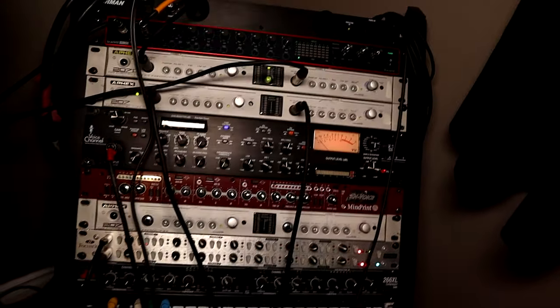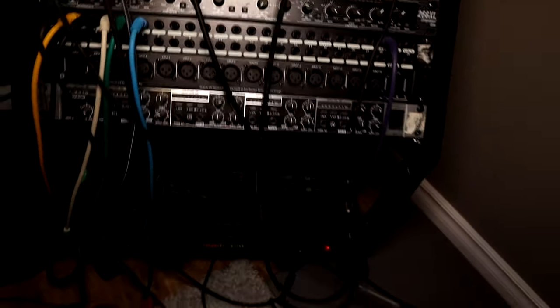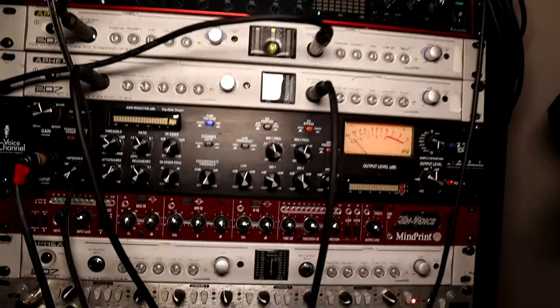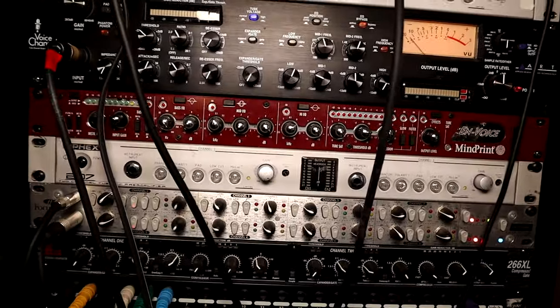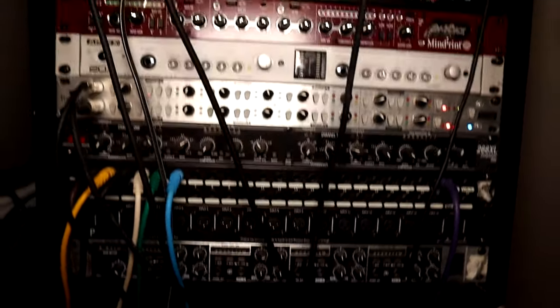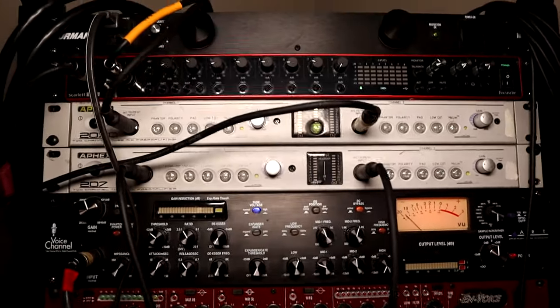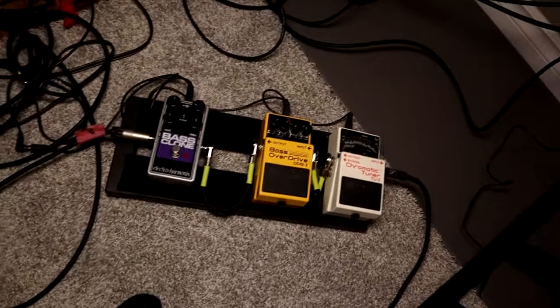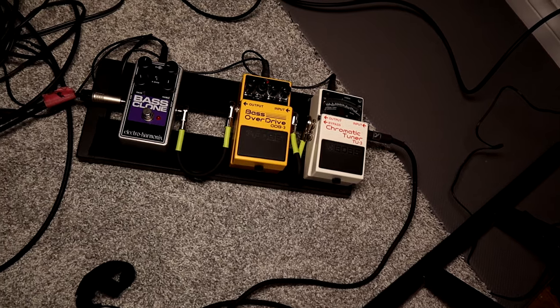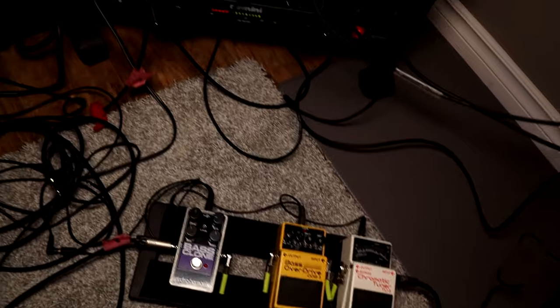Over here is my rack — nothing too fancy. I'm not really into super expensive or vintage gear; if it gets the job done, it gets the job done. It's basically just a bunch of mic preamps, a little compressor, and a headphone amplifier for if you ever need to record a band — which is basically never, but I've done it the odd time. Down here is my pedal board from back when I used to gig. It's been in hibernation for about seven years — all bass effects.